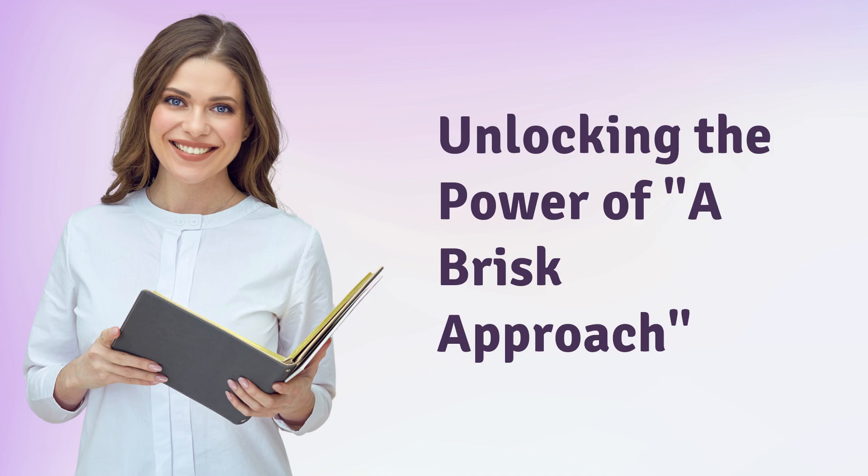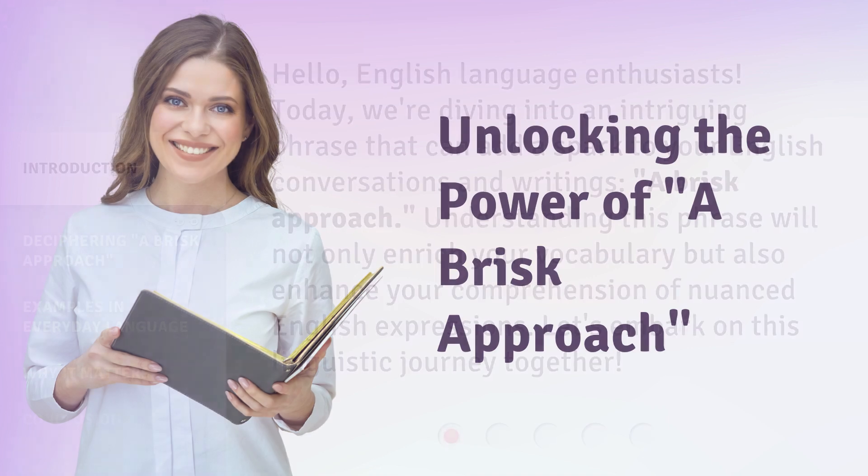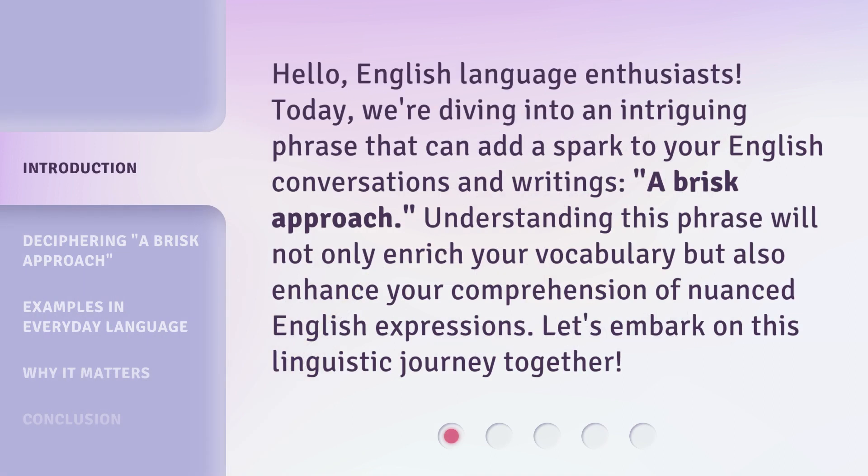Unlocking the Power of a Brisk Approach. Hello, English language enthusiasts. Today, we're diving into an intriguing phrase that can add a spark to your English conversations and writings — a brisk approach. Understanding this phrase will not only enrich your vocabulary but also enhance your comprehension of nuanced English expressions. Let's embark on this linguistic journey together.